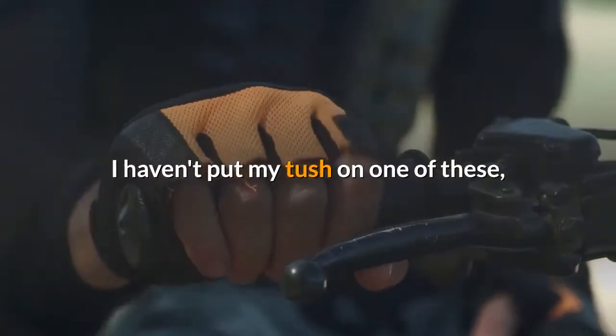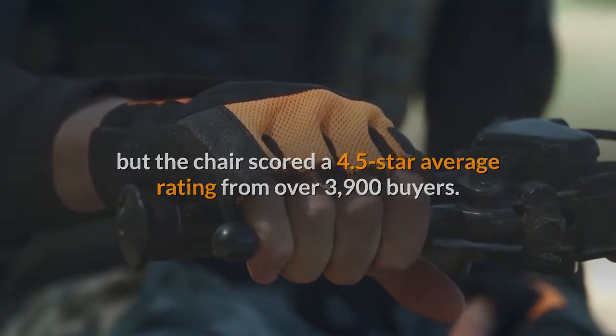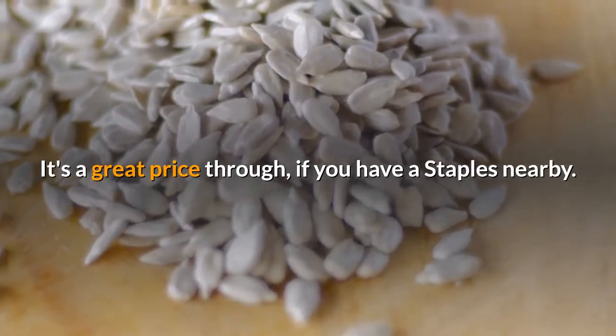The chair scored a 4.5-star average rating from over 3,900 buyers. A note: this item is only available for pickup — it won't ship to your house. It's a great price though, if you have a Staples nearby.